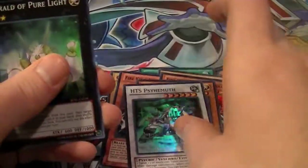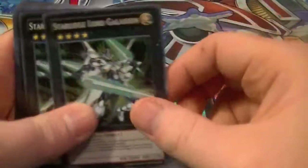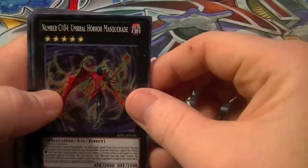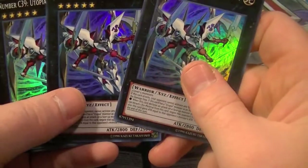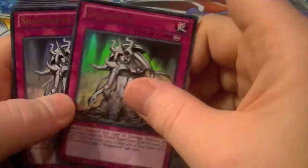For Synchros, we got 1 HTS Psyhemus. For Xyz, we got 1 copy of Herald of Pure Light, 2 copies of Star Liege Lord Galaxion, 1 copy of Number C104 Umbral Horror Masquerade, and 3 copies of Number C39 Utopia Ray Victory.